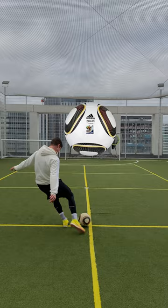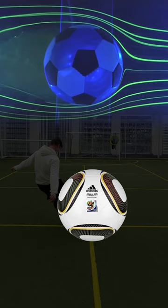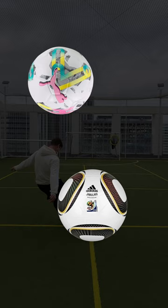So why does the Jabulani move so much? NASA scientists tested the Jabulani against other match balls and this is what they found. When you measure the drag force on a ball, it starts off quite high and then it drops off dramatically at a critical speed. When the ball hits this critical speed, that's when it tends to move, dip, and swerve.